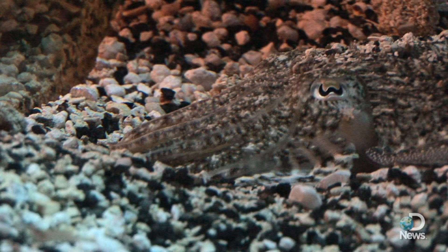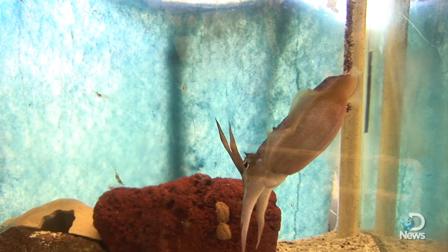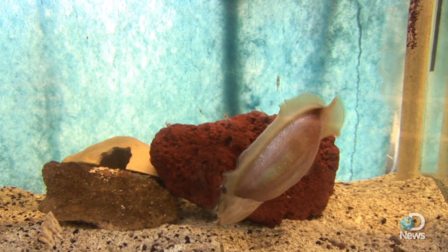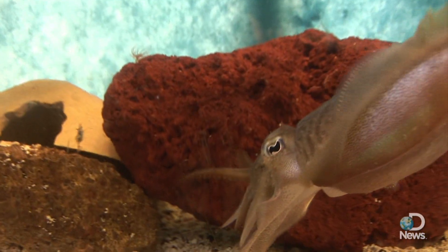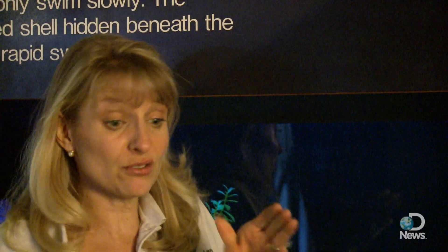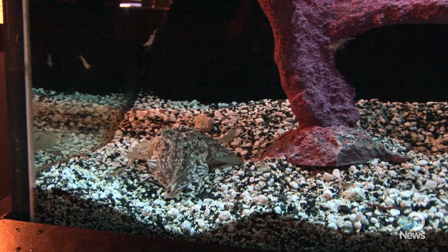They eat crabs, fish, and even other cuttlefish, but on today's menu: shrimp and crawfish. They have eight arms, but the neat thing is they also have two feeding tentacles. The tentacles are about the length of their body, and they can shoot them out to catch their food.